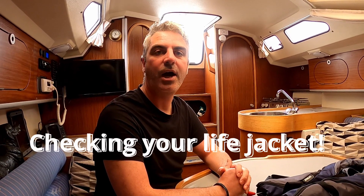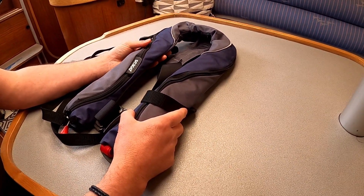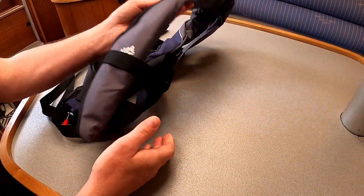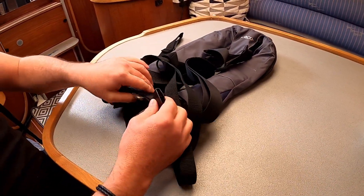We now come on to how to check your life jacket. The first thing we do is a visual check — we're looking for any defects or any wear and tear. We're checking the material, the zips, turning it over, checking all the straps to make sure they're okay, and we're also checking the buckles.